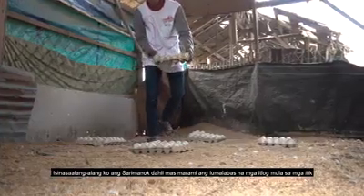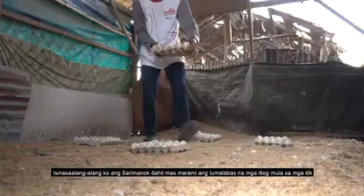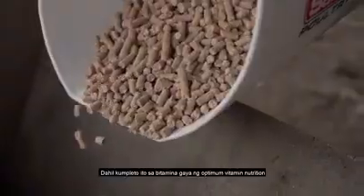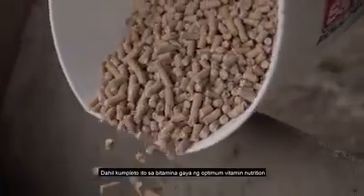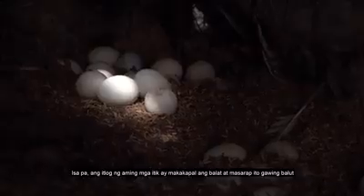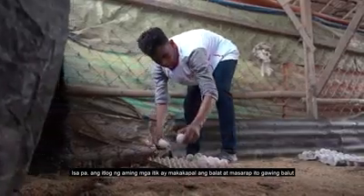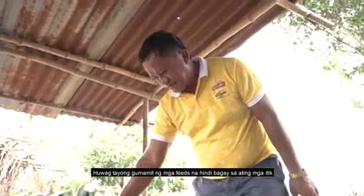I consider a large egg a healthy egg. It should be fully enriched with vitamin E — optimal vitamins and nutrition. That makes it a healthy egg, and that's what I aim for with my ducks.